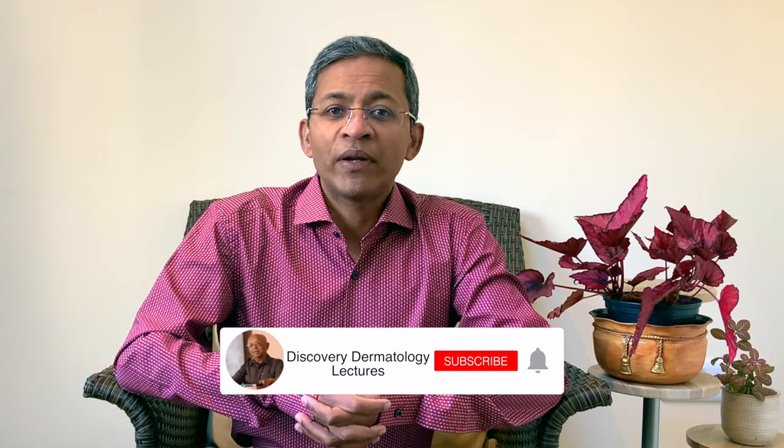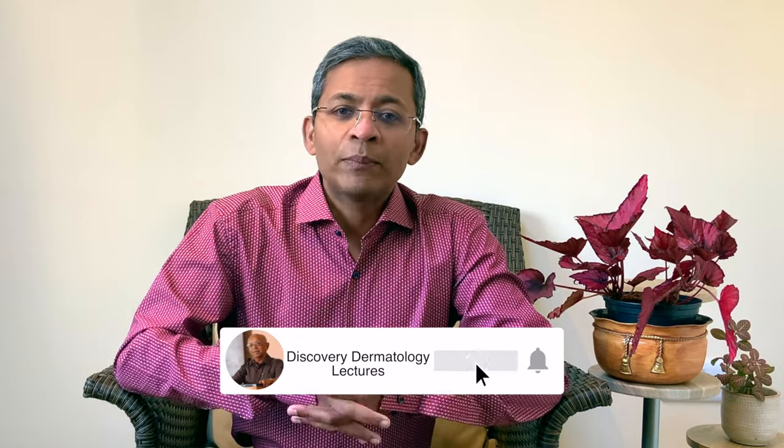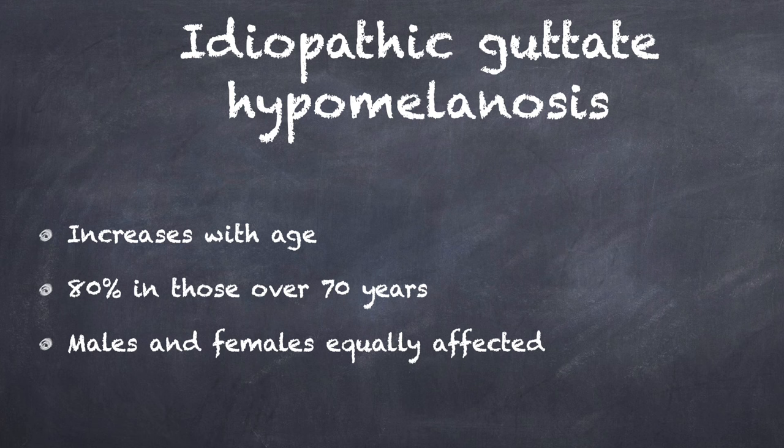It's commonly mistaken for vitiligo and can cause anxiety when it is first noted. Idiopathic guttate hypomelanosis is an acquired cause of reduced pigmentation on the skin that is typically present in early adult life. It is seen in about 20% of those below the age of 30, and the rate goes up to as high as 80% in those above the age of 70, particularly in Southeast Asia. It affects both males and females equally.